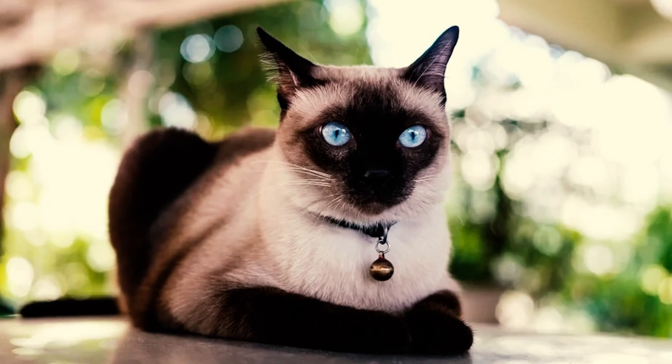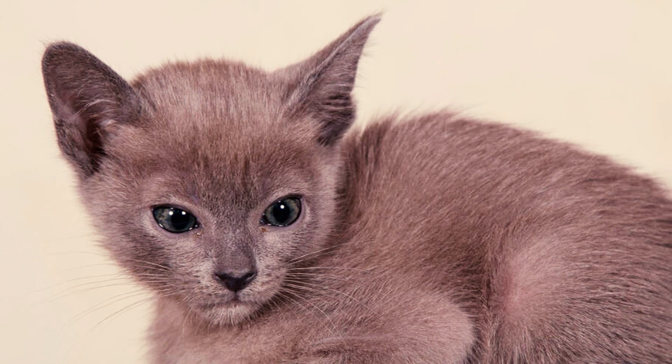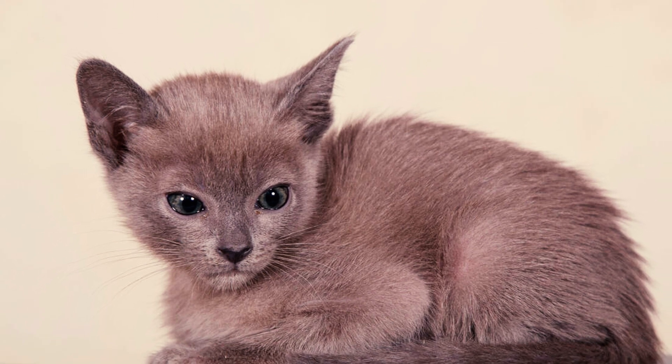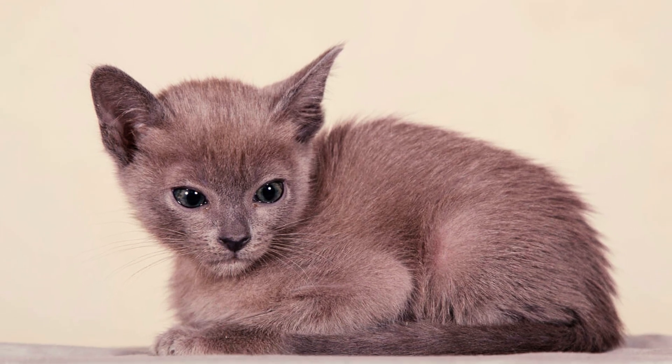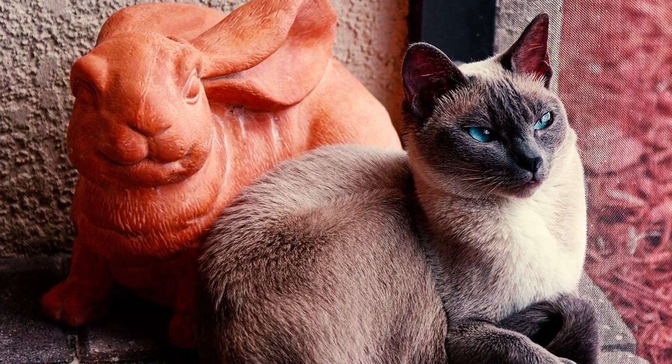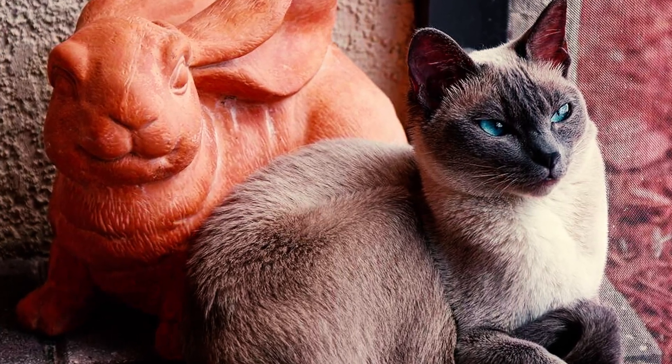Number 7: Much like their Siamese ancestors, Tonkinese are smart and energetic. They enjoy perching in high places to survey their surroundings. Providing a cat tree or perch will satisfy their climbing instincts and offer a cozy resting spot. Without these options, they may resort to scaling curtains, fridge tops, or even your shoulders.